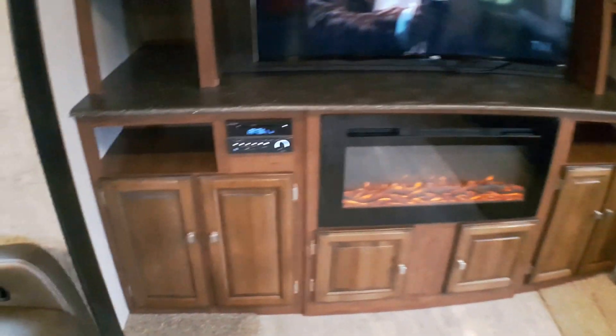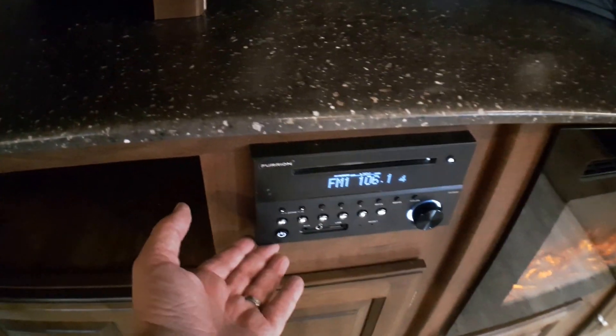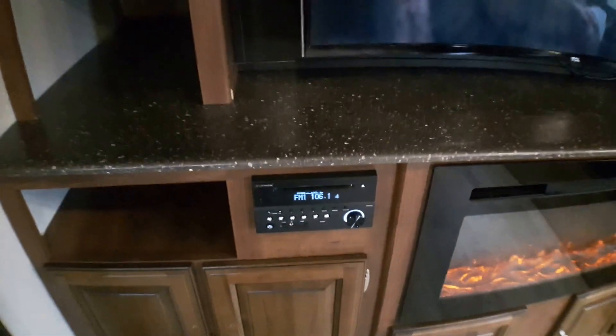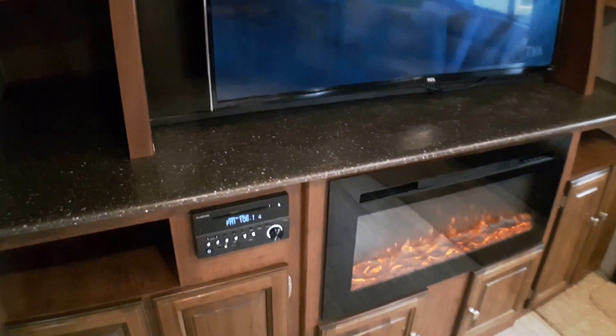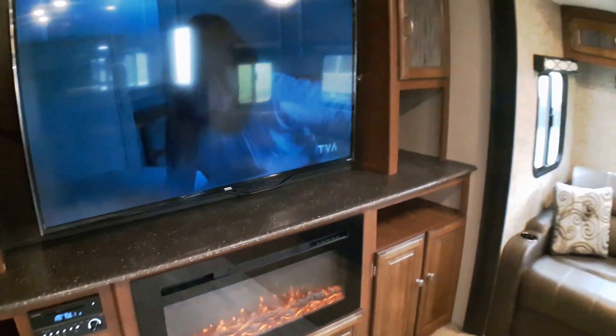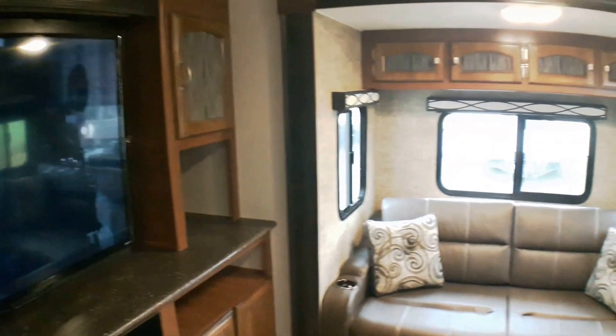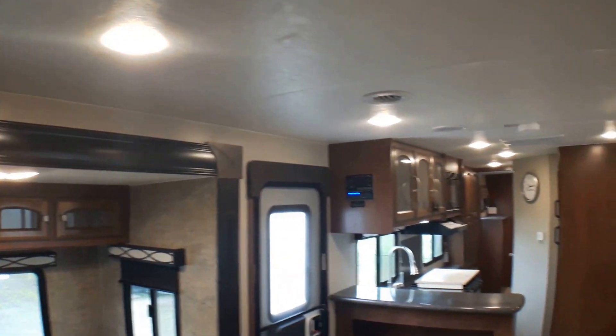The front wall is absolutely packed with storage — great deep storage areas and lots of door storage, so you can keep things hidden away all throughout the bottom as well. We've also got a great Bluetooth-enabled stereo system so you can stream music from your phone; you can be outside and change the channels. There are inside and outside speakers, a DVD player built right in, and inputs for other devices — a great multi-function entertainment center.